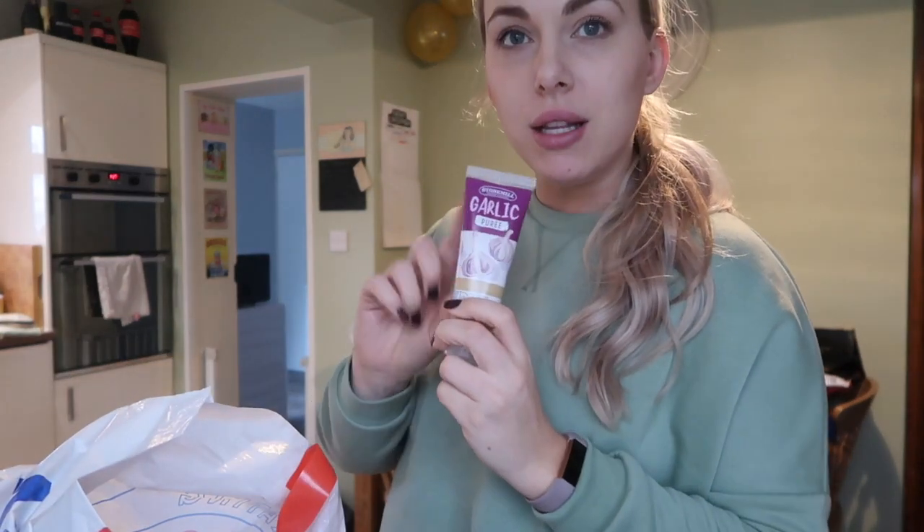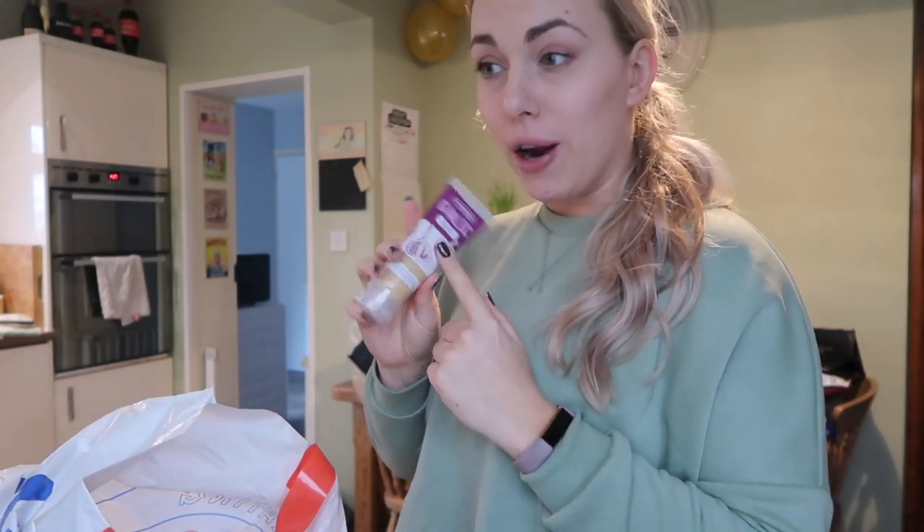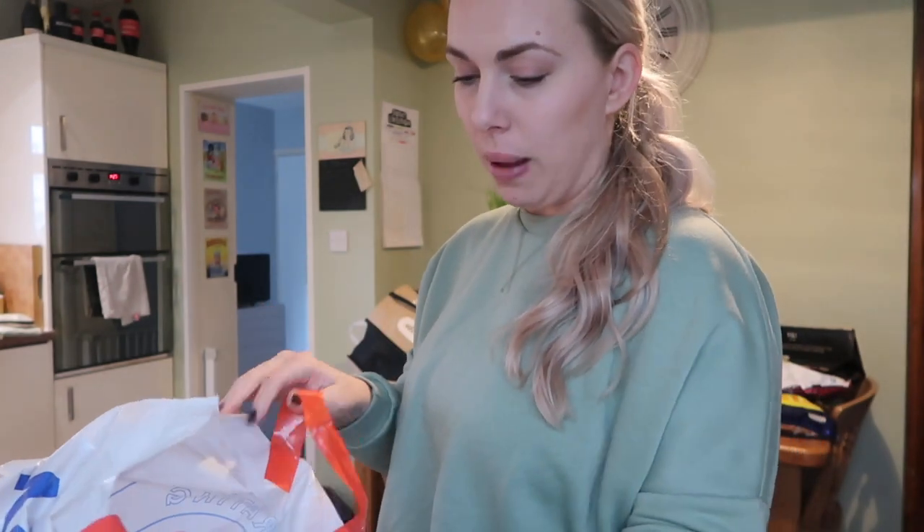I also got some garlic puree, because I tried the ginger puree and I love that in my stir fry as well. They're really good and they're just easy — it's being a little bit lazy, but sometimes it's nice just to grab it and shove it in rather than have to chop it up and all that jazz.